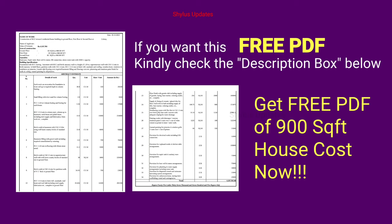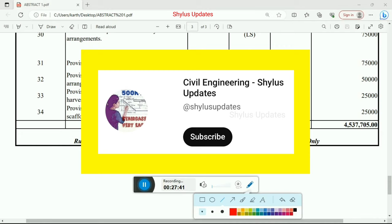If you want this free PDF of the 900 square feet house detailed estimation, kindly check the description box given below. If you like this video, kindly do subscribe to Civil Engineering Shilu's Updates, click the bell icon, click all. Share this video to your friends and families and do support Civil Engineering Shilu's Updates. Thank you.